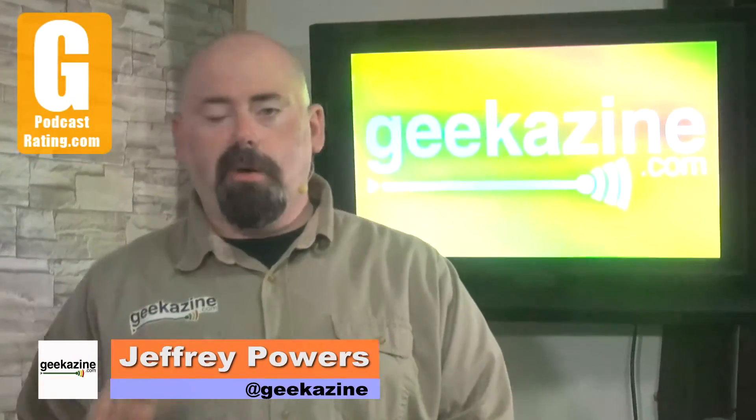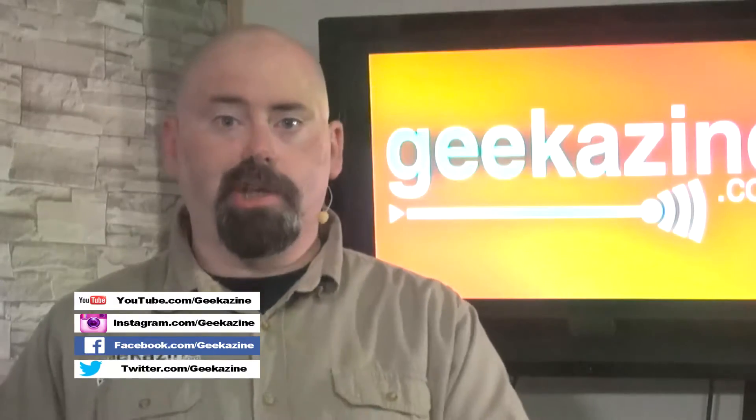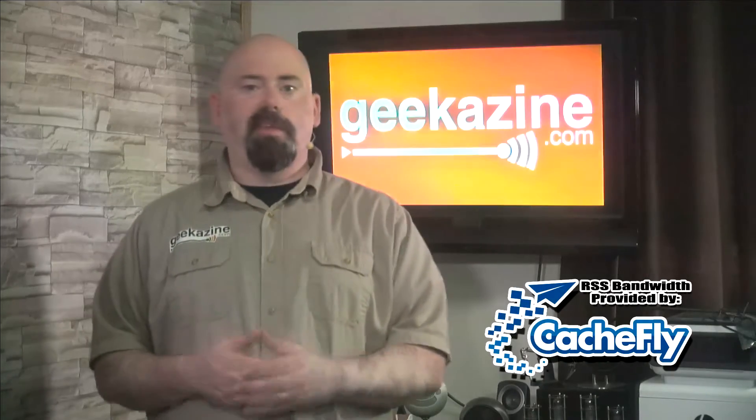Today we're going to take a look at Vegas Pro 14, the upgrade from 13, the name change, the company change, and whether it's worth getting. Hey everybody, Jeffrey Powers from Geekazine Think Magazine.